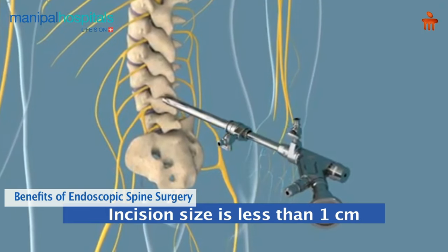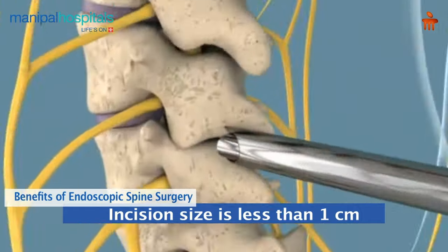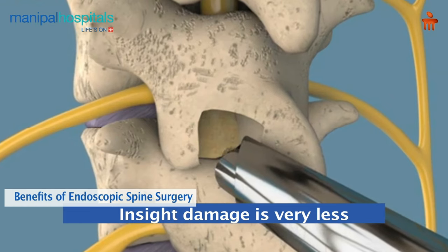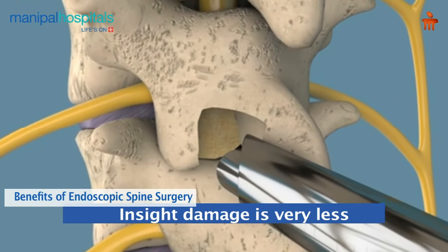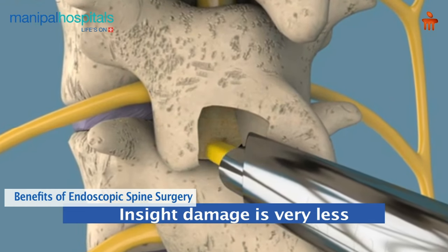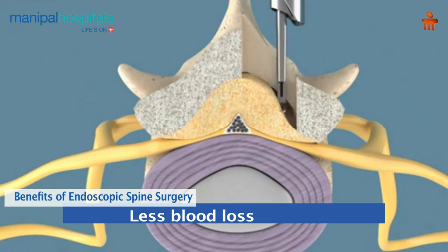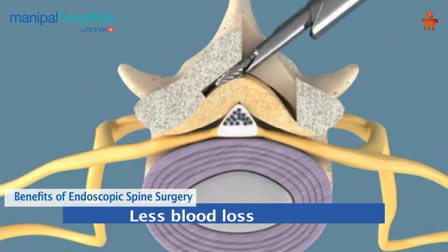Now, what are all the benefits of endoscopic spine surgery? Why would patients prefer endoscopic spine surgery rather than open spine surgery? As you saw, this is a very fine instrument. That is the reason the incision size is very less — it is less than one centimeter. And more importantly, inside damage or collateral damage is also very less, because you directly hit the target area and treat the pathological area without needing to dissect all around. So muscle damage is very less, and that is the reason blood loss is very minimal — less than a few milliliters during the surgery.